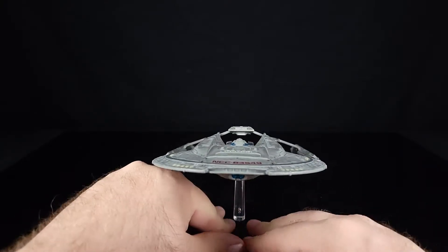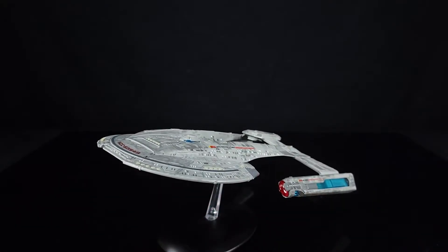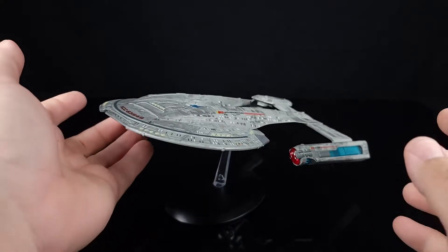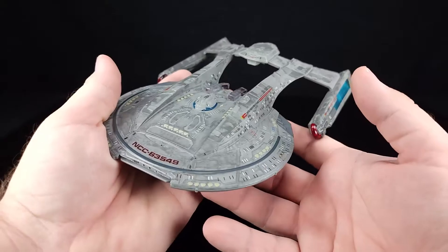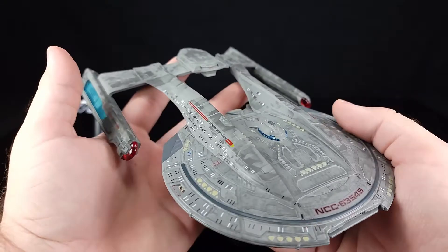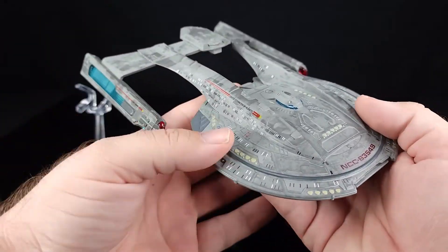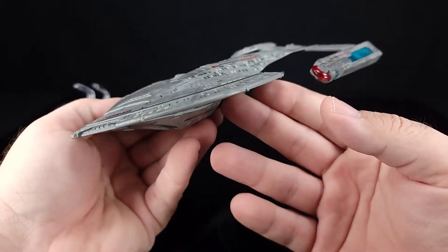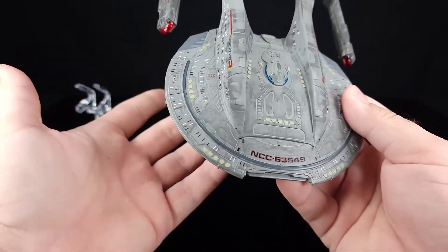This is like the second purposeful warship that Starfleet designed, right after the Defiant. The Defiant was a warship designed initially for fighting the Borg, and obviously it was put to use in the Dominion War because they needed anything and everything they could throw at the Dominion. This ship came pretty much right behind that and borrows a few design aspects — like the raised weapons section back here and the lower front saucer section.